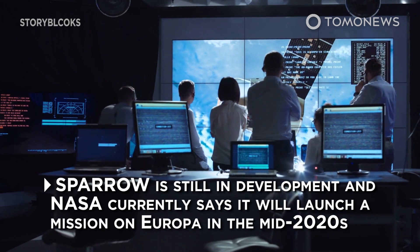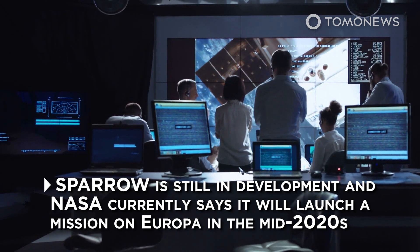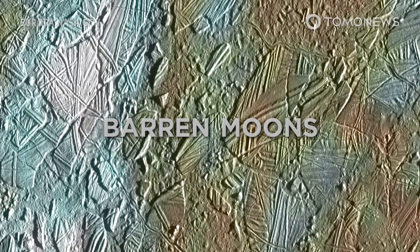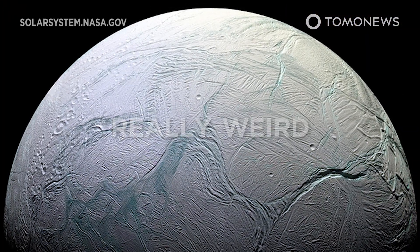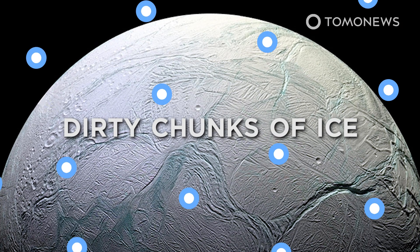Sparrow is still in development and NASA currently says it will launch a mission on Europa in the mid-2020s. Why the hurry to get to a bunch of barren moons? Well, because they are really weird and there might be alien life on those dirty chunks of ice.